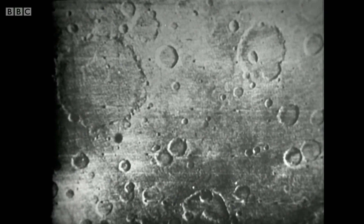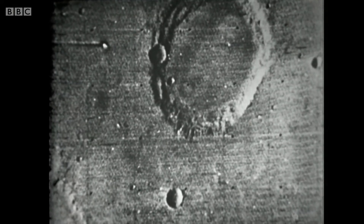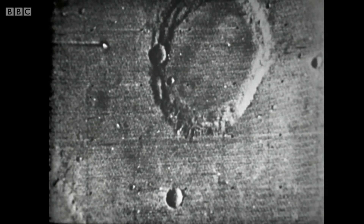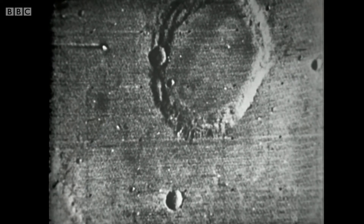Let me show you now the most spectacular of all these pictures sent back so far by Mariner 6. Just look at that — it's a crater 24 miles in diameter, seen from 2,000 miles. And just to give you an idea of scale, the area covered in that picture is about 63 miles by 48 miles. I think you'll agree that that crater on Mars is very similar to a crater on the Moon.